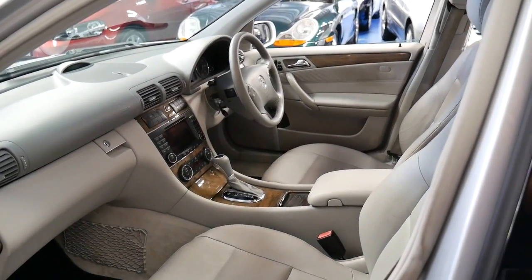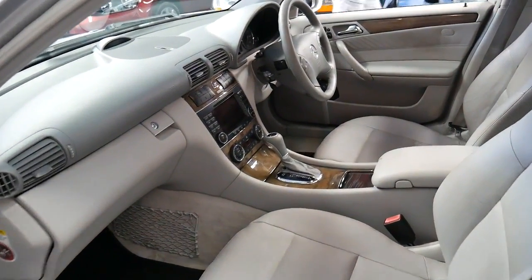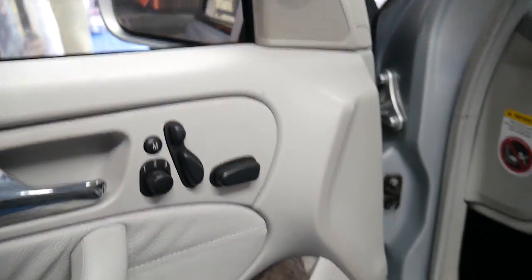It's got dual airbags, side airbags — I think in fact it's got about eight airbags in total. The parking sensors are factory. It's got memory electric seats, driver and passenger side.